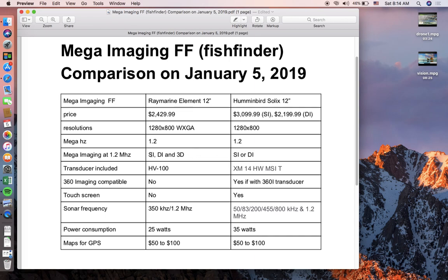For mega imaging functionality, Raymarine has a better advantage because it gives you all three views — side imaging, down imaging, and 3D — in one unit. For 360 imaging and touch screen, Humminbird wins. For sonar frequency options, Humminbird wins. For power consumption, Raymarine wins at 25 watts, which is great if you're running a smaller battery on a kayak.